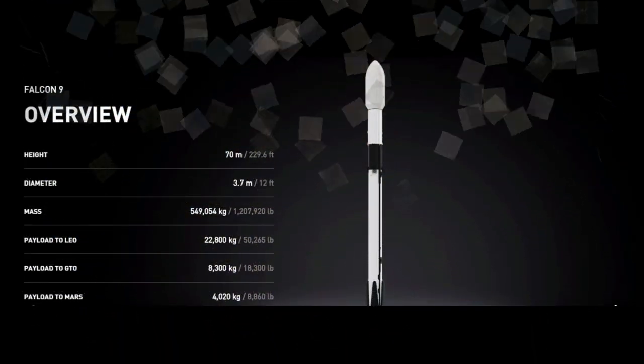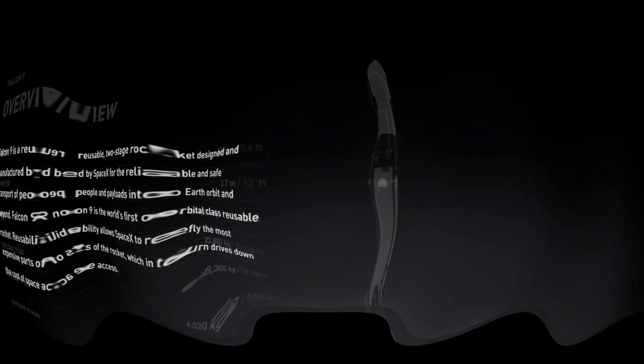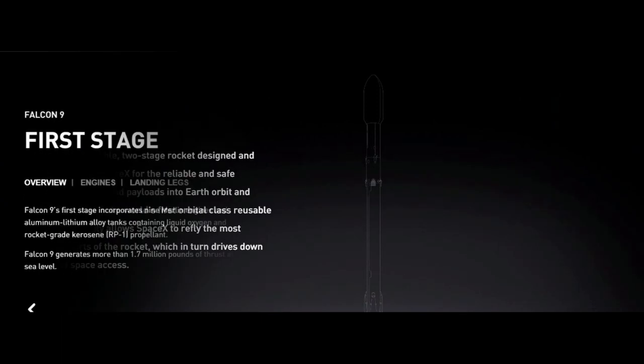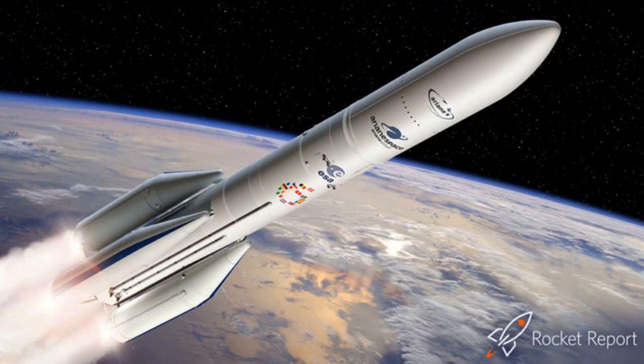In the Falcon 9, the height is 70 meters and the diameter is 3.7 meters. The mass is 549,054 kg. In the Falcon 9, there are 9 Merlin engines using liquid oxygen, along with an aluminum-lithium alloy tank.